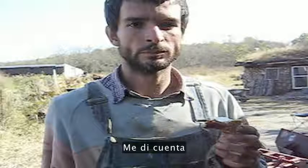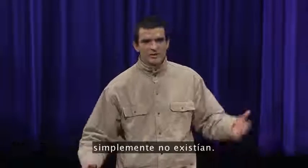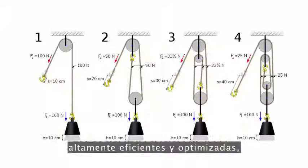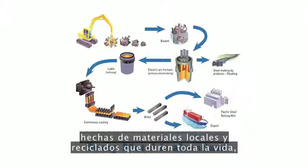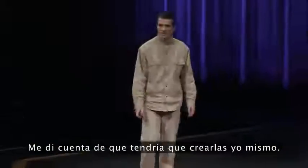I realized that the truly appropriate low-cost tools that I needed to start a sustainable farm and settlement just didn't exist yet. I needed tools that were robust, modular, highly efficient and optimized, low-cost, made from local and recycled materials that would last a lifetime — not designed for obsolescence. I found that I would have to build them myself. So I did just that.